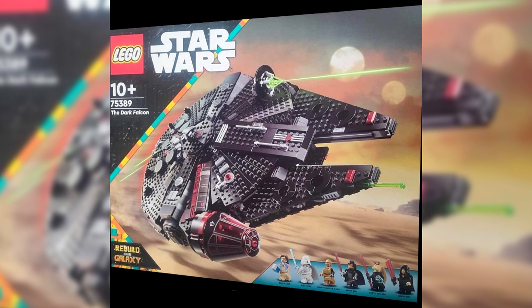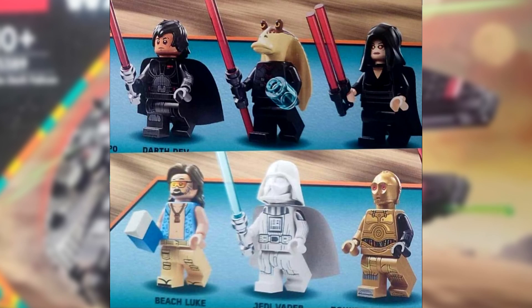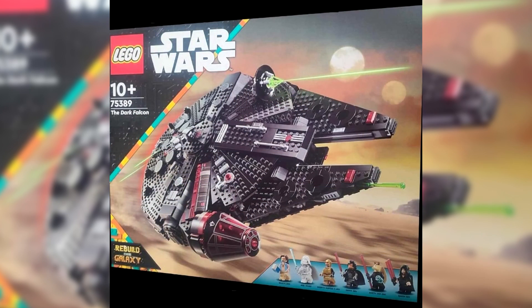I can't quite make out all the names, because I do have another image which I will now put on the screen for you. You can see some of the names, but it is quite difficult. I'm going to go with, obviously, we're getting Beach Luke. We're getting Jedi Vader, which is all-white Darth Vader, which I think looks really, really cool. We are getting a Bounty Hunter C-3PO — you can see the one black arm. We know we're getting Darth Jar Jar, and I'm assuming the one with the two lightsabers in one is Darth Rey. Who is the one on the end? It says Darth something, but I'm not sure who it is. I've tried to look at the other image but it's just not good enough quality to zoom in and see. We will have to wait and see for that one when LEGO officially releases the news for this set.